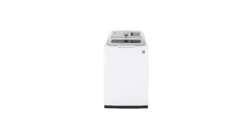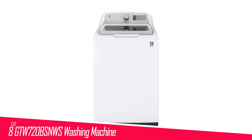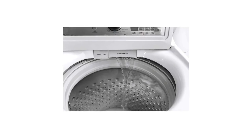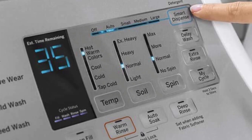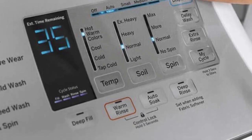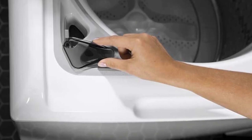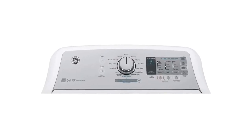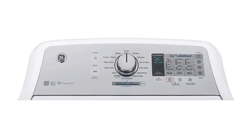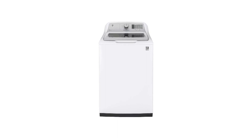Number 8 in my list is the GE GTW720BSNWS washing machine. The GE GTW720BSNWS is one of the two top-loading models that make our best washing machines of 2023 list. With a price of $1,899, it's the cheapest unit in our ratings. Though it doesn't come with built-in Wi-Fi connectivity, you can purchase a part — GE's UPlus Connect module — for an extra cost if you want your machine to have that capability.